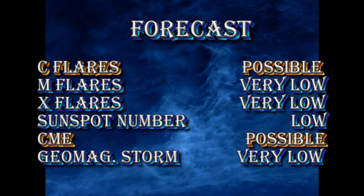I don't see any reason to change my forecast. In the next 24 hours, C flares are possible, but M and X flares are very unlikely.